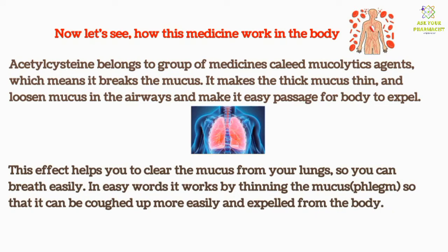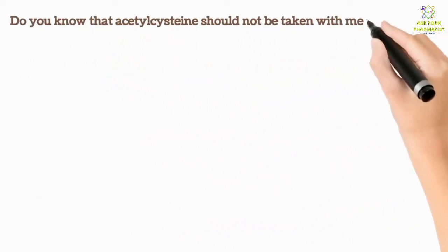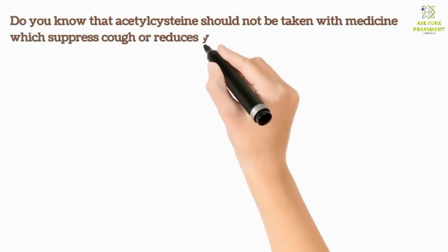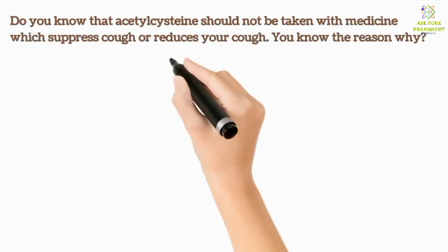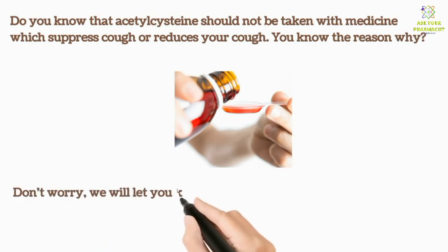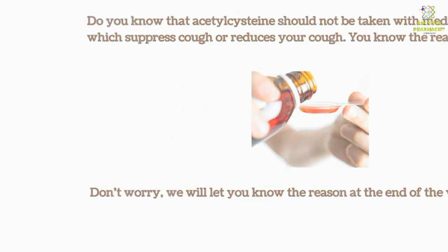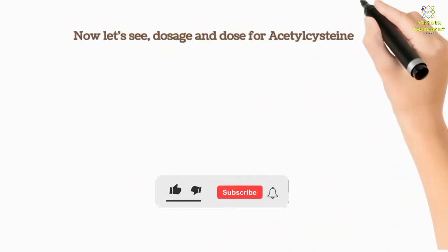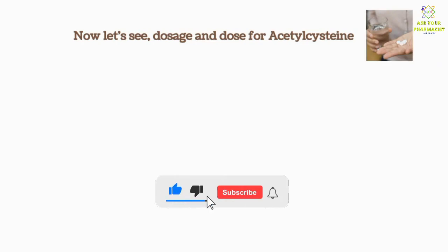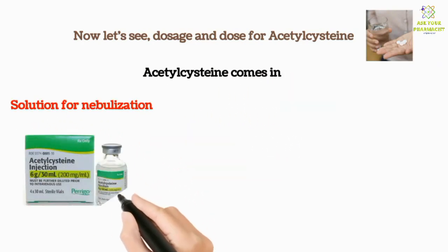Did you know that Acetyl Cysteine should not be taken with medicines which suppress or reduce your cough? We will let you know the reason for this at the end of the video. Now let's see the dosage for Acetyl Cysteine.